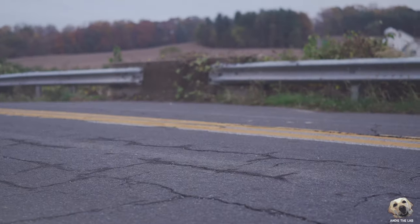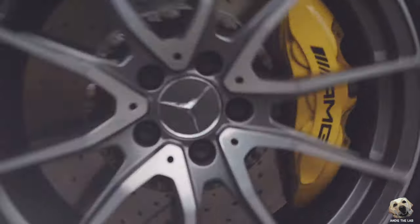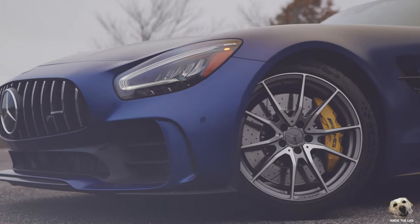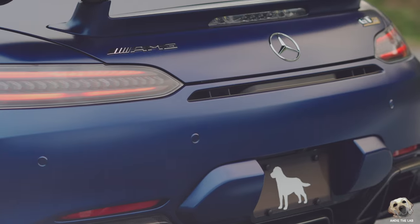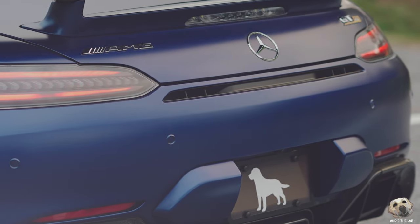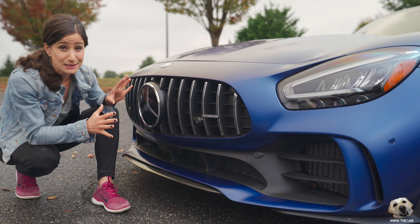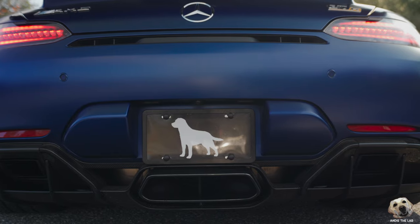This year has been packed with some pretty fun vehicles and I've been so fortunate to get in some of the rarest production cars offered today. But this AMG is by far one of the most unique experiences I've ever had, and I don't necessarily mean that as a good thing. Let me explain.